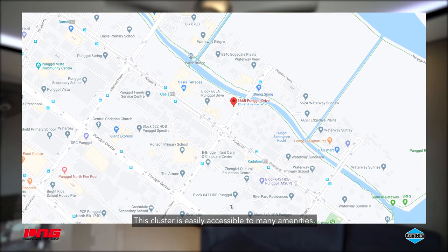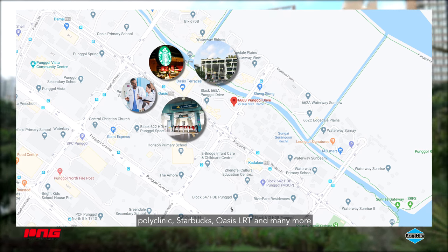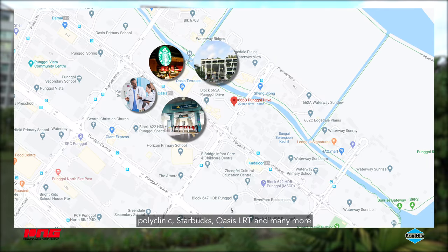This cluster is easily accessible to many amenities, with just a few minutes walk away from the Oasis Terence shopping mall, Polyclinic, Starbucks, Oasis LRT and many more.